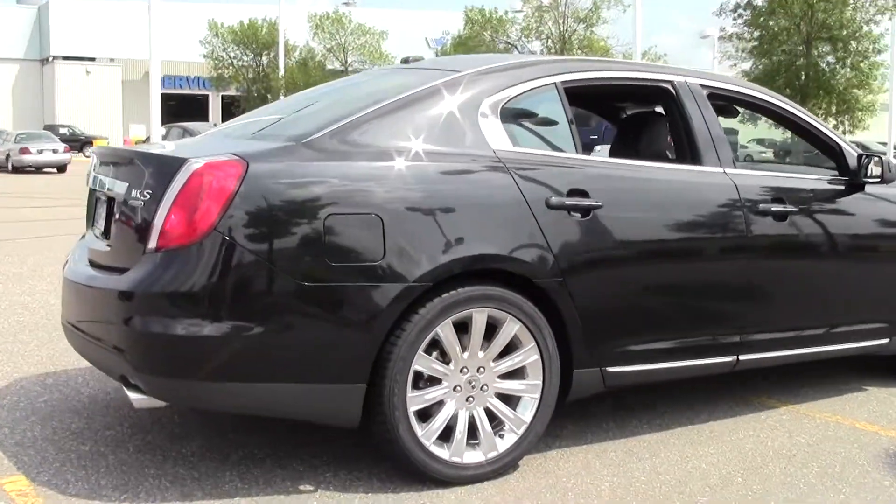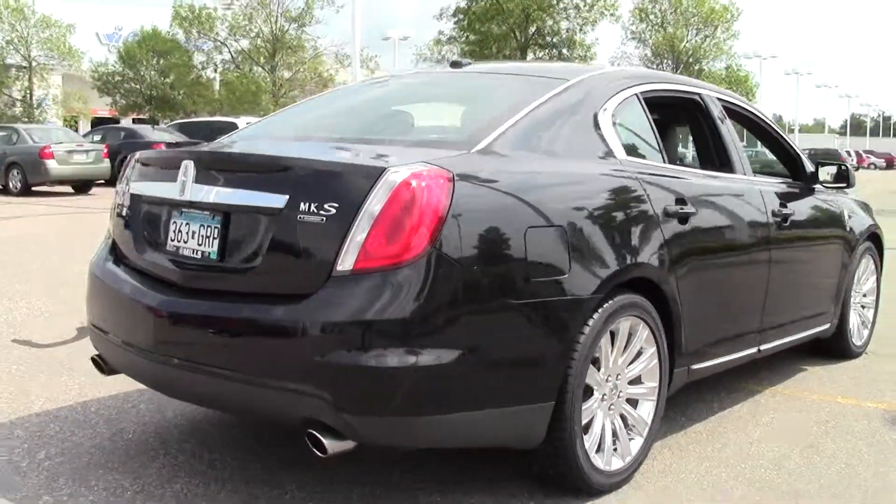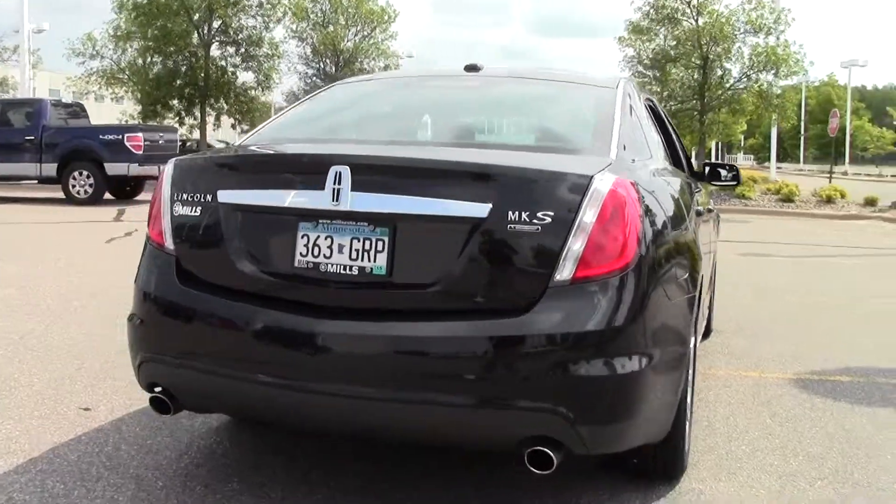Six-speed automatic transmission, all-wheel drive, EcoBoost, keyless start, performance tires, fog lamps, Bluetooth.